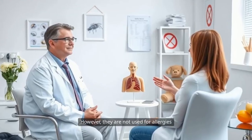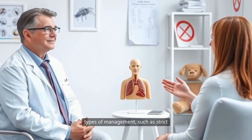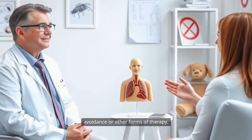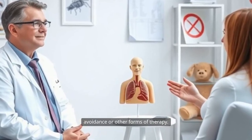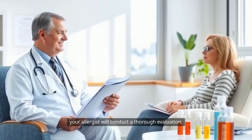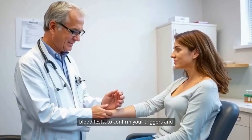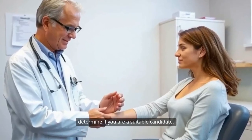However, they are not used for allergies to foods, medications, or latex. These conditions require different types of management, such as strict avoidance or other forms of therapy. If you are considering allergy shots, your allergist will conduct a thorough evaluation, potentially including skin or blood tests, to confirm your triggers and determine if you are a suitable candidate.